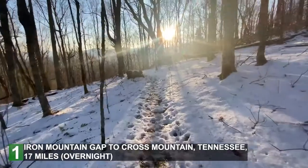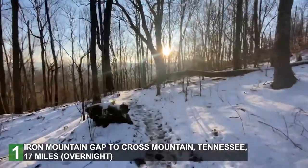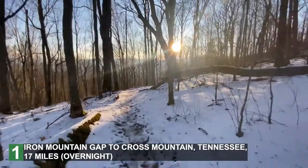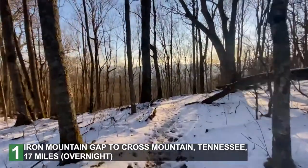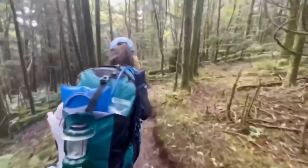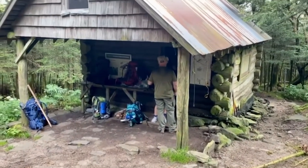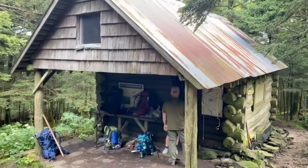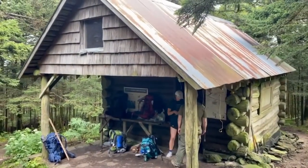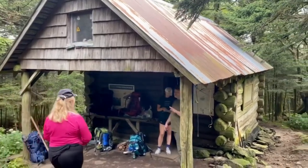Number one: Iron Mountain Gap to Cross Mountain, Tennessee. It's 17 miles long and makes a good overnight trip. This section of the Appalachian Trail careens through a wild Cherokee National Forest. It is where you'll find an apple orchard near Weedy Gap. You may stay at the Roan High Knob shelter, the highest elevation shelter on the Appalachian Trail.